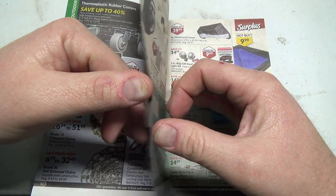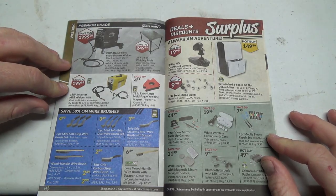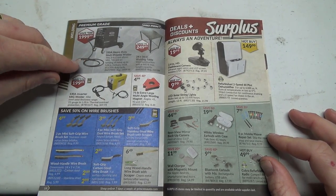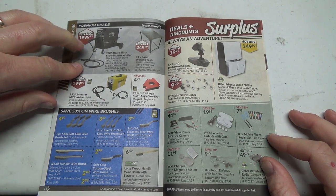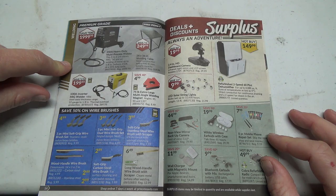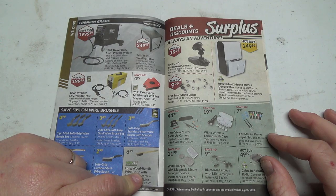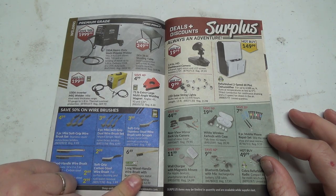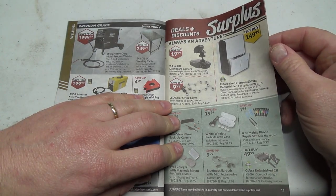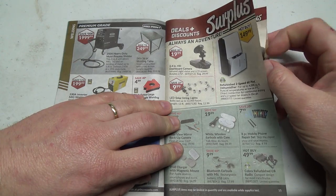Oh, missed a page — welding stuff. A heavy duty multi-force welder, three-in-one that does MIG, TIG, and arc. $2,000 though. My stuff's never clean enough for TIG — TIG is good for really super clean work like bike frames. There's also a refurbished two-speed 60-pint dehumidifier — refurbished, okay.